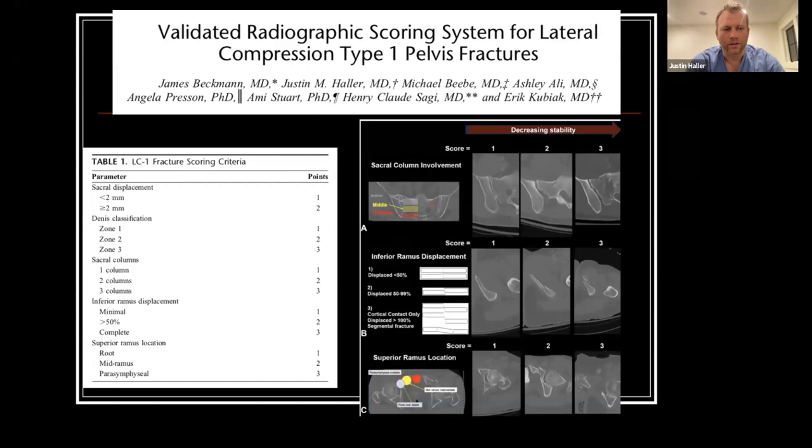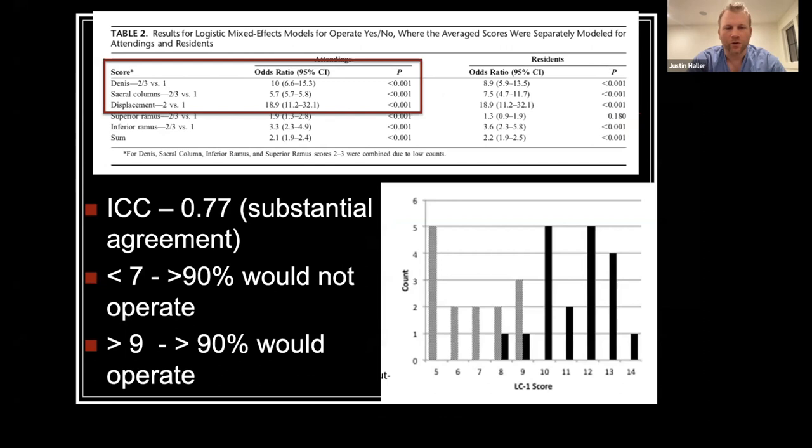This led to a study from our group where we looked at assigning a scoring criteria to LC1 fractures — the Beckman score — where we systematically look at sacral displacement, Denis classification, whether the sacrum is complete or incomplete, and also look at the fracture morphology of the inferior and superior ramus, assigning a score to each of these components.